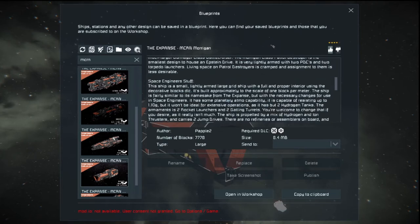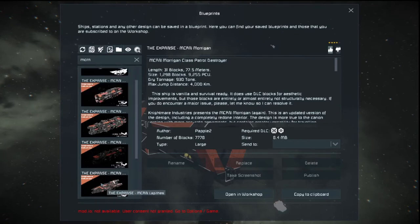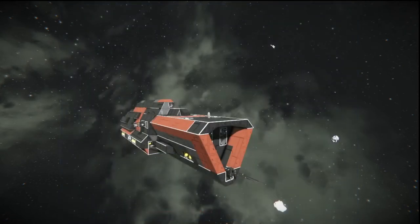This is just a small ship. It has a block count of 7,778. The author is Pavel 2. Pavel has a bunch of these ships — we've got the MCRN Tashi Class over on the side, and I'll review a lot of this stuff later if y'all want. The file size is 8.4 megabytes, and the PCU on this thing is 9,255 — a very small price to pay for such a fantastic-looking ship.